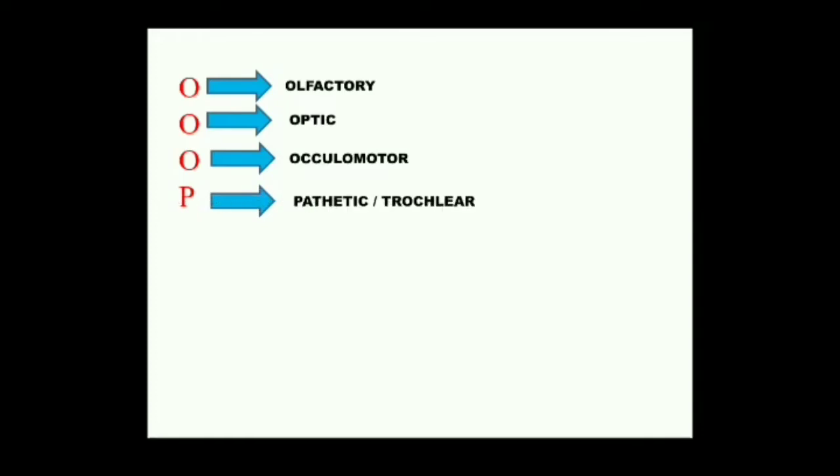The fourth cranial nerve — P stands for Pathetic or Trochlear. This nerve originates from the brain between the optic lobe and cerebellum. It supplies the superior oblique eye muscle — the one not covered by oculomotor — and controls the movement of the eyeball.